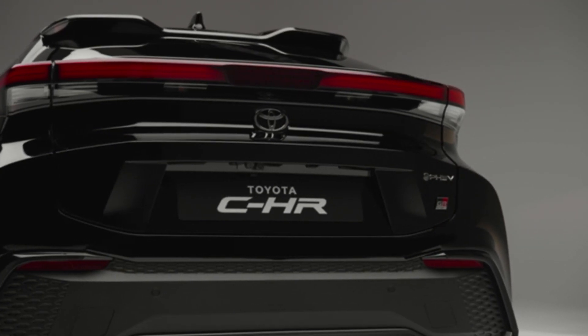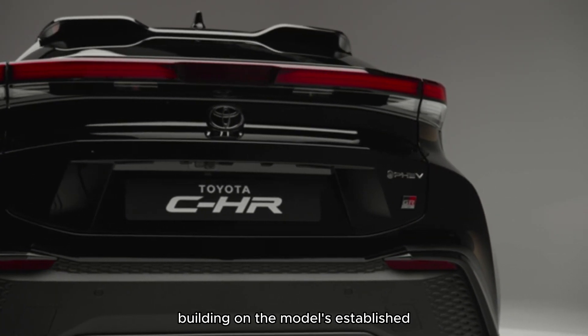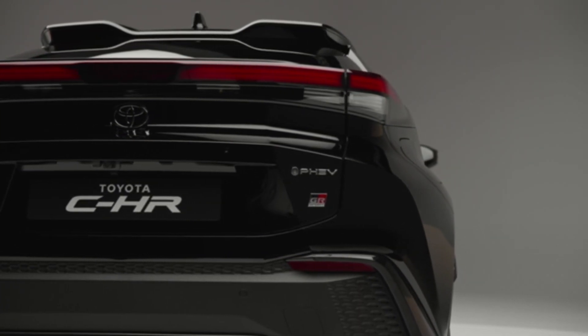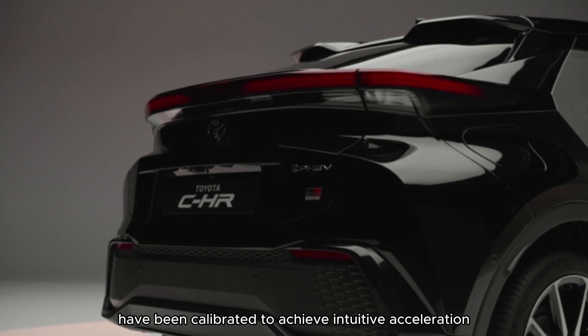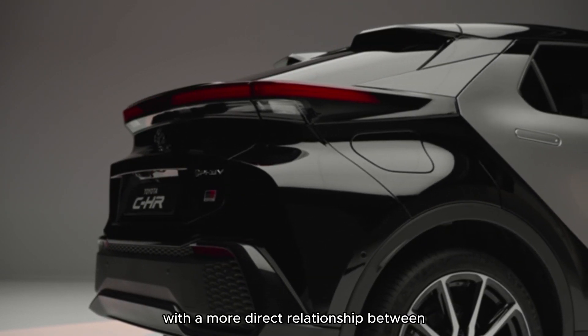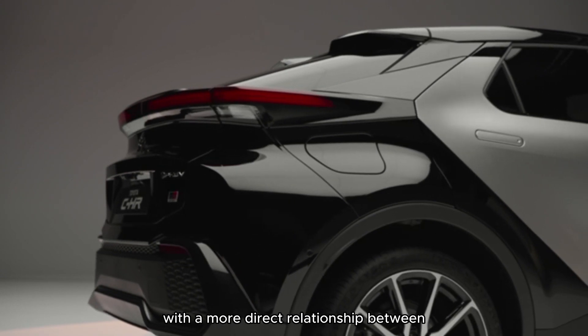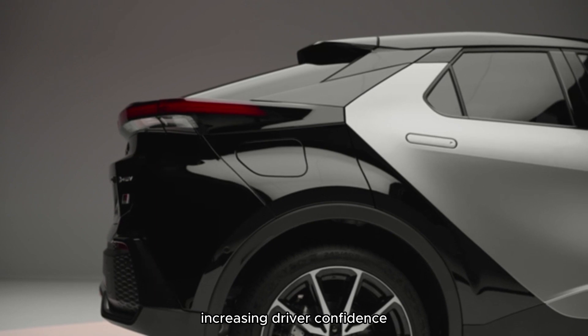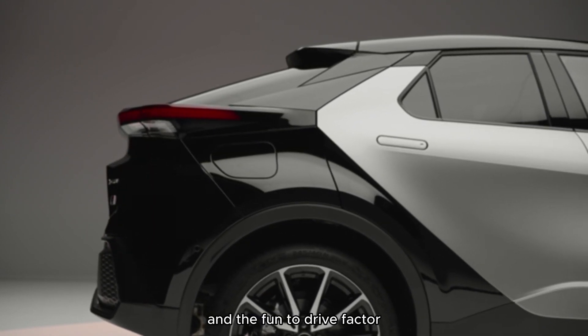Every aspect of the Toyota C-HR's dynamic performance has been analyzed to deliver enhancements, building on the model's established reputation for nimble, agile handling. The new powertrains have been calibrated to achieve intuitive acceleration performance and controllability, with a more direct relationship between use of the throttle and the vehicle's response, increasing driver confidence and the fun-to-drive factor.